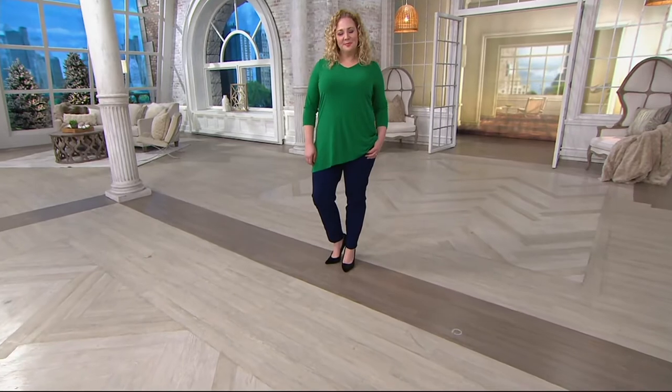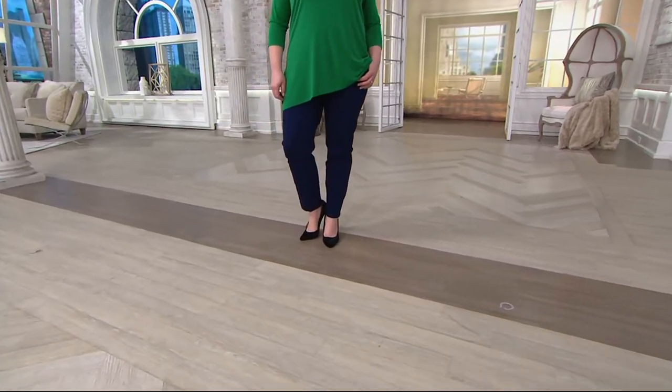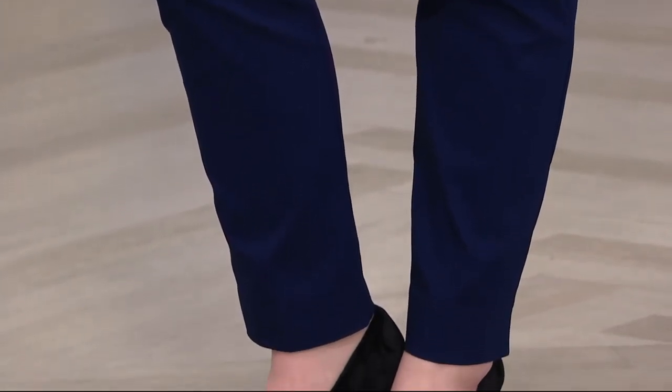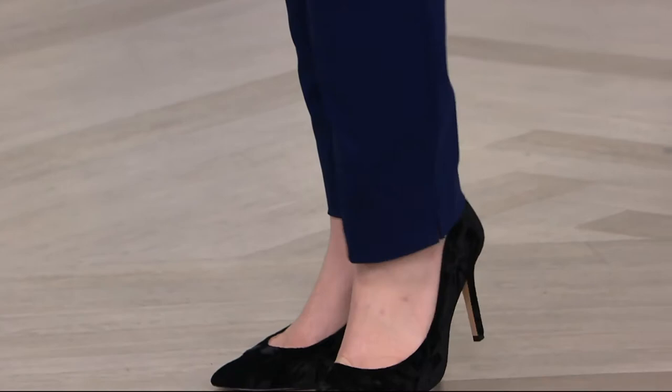It's hard to find an ankle pant like this that really can go dressier or be worn more casually. Literally any shoe goes — whether it's a flat, a sneaker, a sandal, a wedge, a boot. These are even slim enough where you could tuck them into a tall boot.